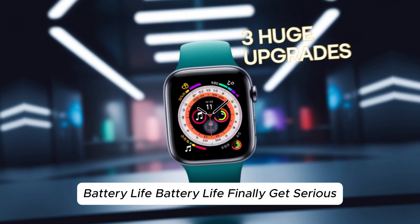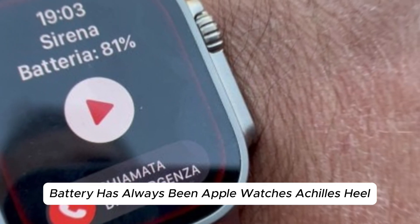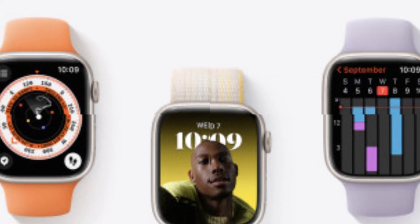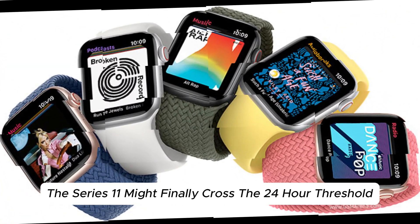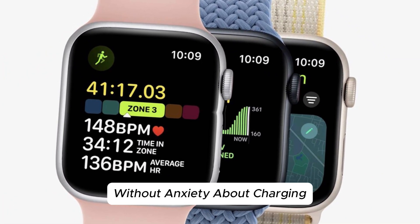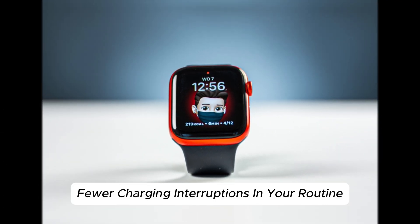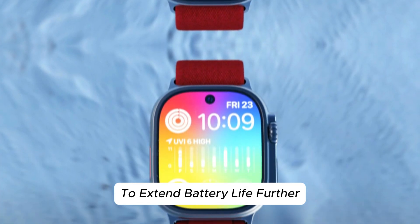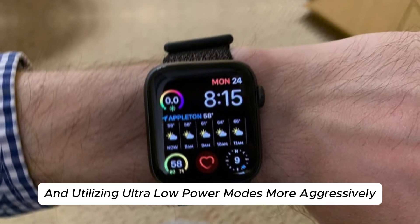Battery life finally gets serious. Battery has always been Apple Watch's Achilles heel — the Series 9 and Ultra models barely made it through a full day with heavy use. But with the S10 chip's power efficiency, the Series 11 might finally cross the 24-hour threshold with confidence, and maybe more. This means sleep tracking without anxiety about charging, day-to-night wear with enough juice for morning workouts, and fewer charging interruptions in your routine. Apple could also optimize watchOS to extend battery life further, managing background processes smarter and utilizing ultra-low power modes more aggressively.